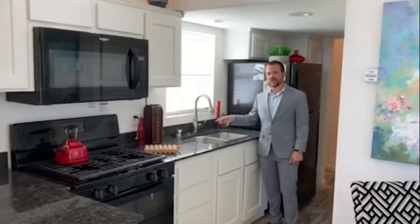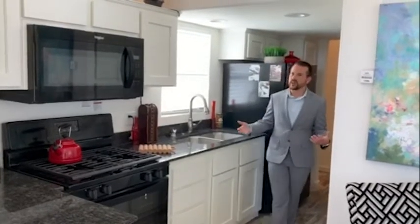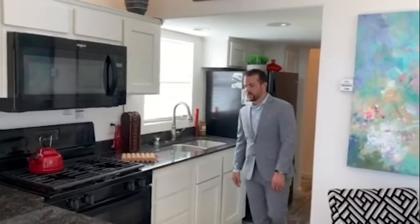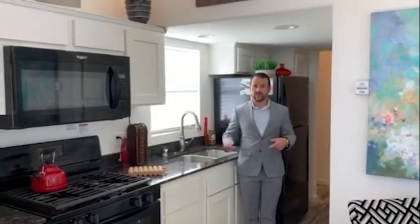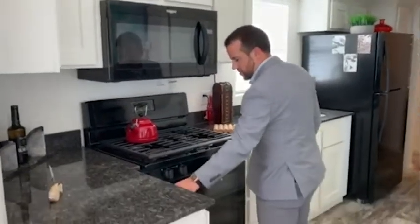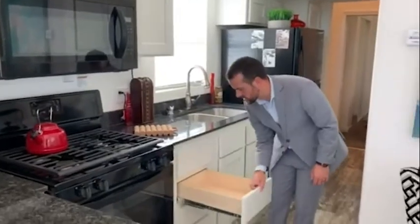These undermount sinks are standard and fantastic for easy cleaning — just wipe straight into the sink. For 399 square feet, we have more than enough storage. The cabinets are soft-closing, so you don't have to worry about loud noises. Not only are they soft-closing hinges on the cabinets, but soft-closing drawers as well. As we walk down the hallway we have more storage with a fantastic six-door linen closet.